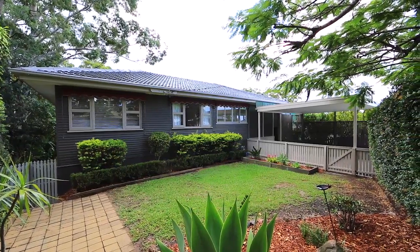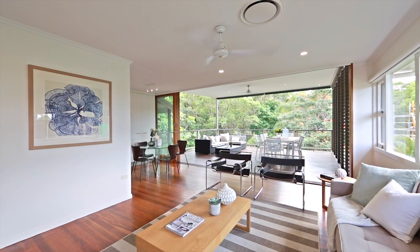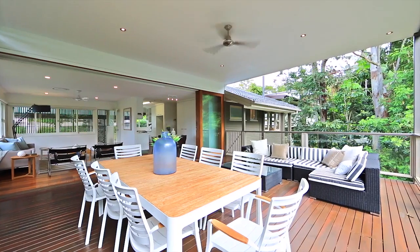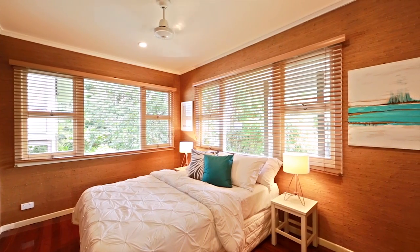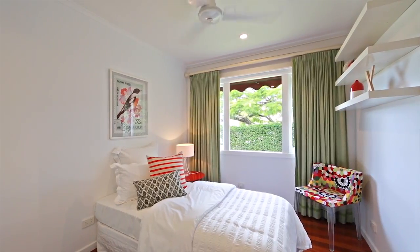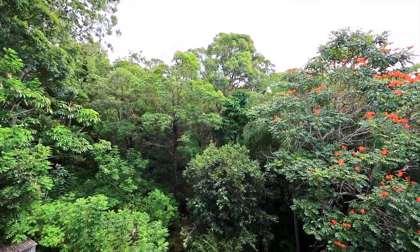On a generous 731 square metre block and sprawling over two levels, this delightful home is designed with seamless integration from the open plan living areas adjoining the huge covered rear entertainment deck, taking full advantage of the private forest backdrop. The elevated position coupled with the crisp white interior and a multitude of windows and doors gives a light and airy ambience to the home and ensures plenty of cool breezes.